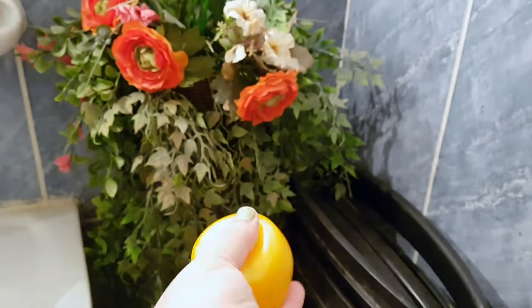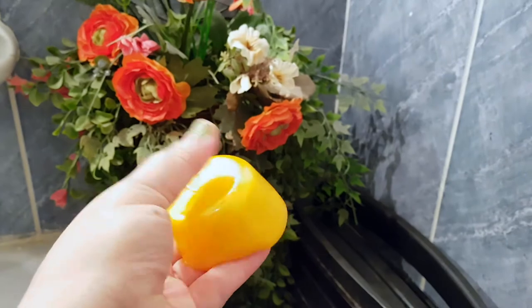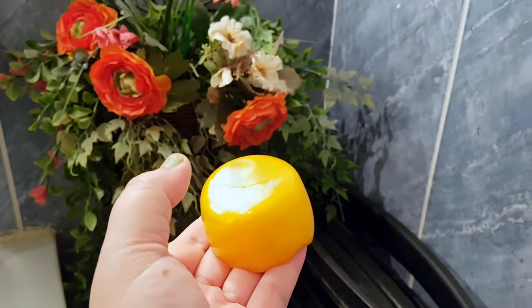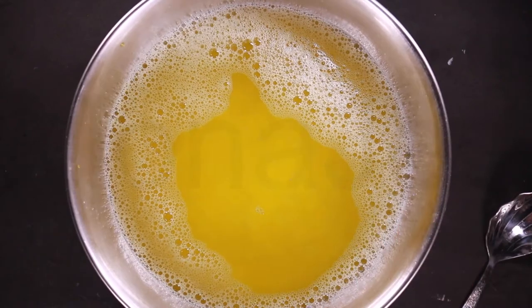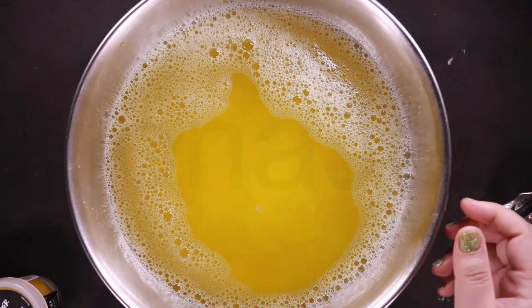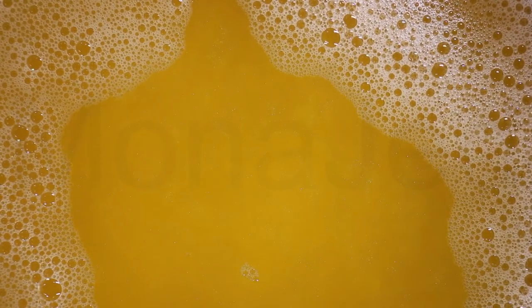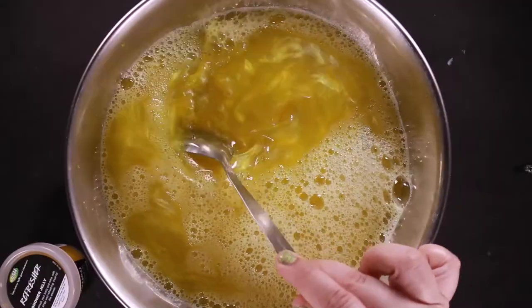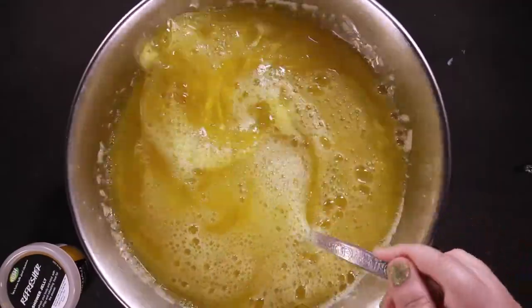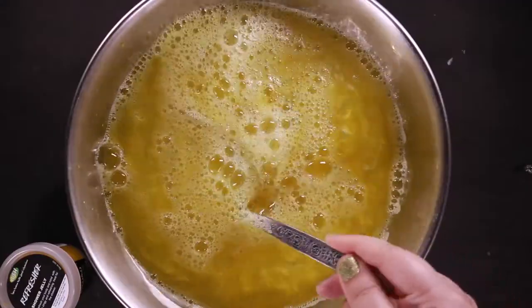The word carrageenan comes from carrageen, meaning little rock in Irish. Carrageenan is widely used today as a vegan alternative to animal-derived gelatin. I've added hot water and it's so gorgeous — look! It has dissolved; all of it has dissolved.